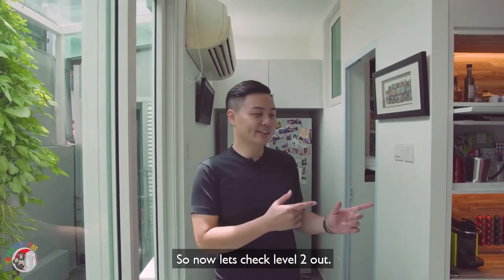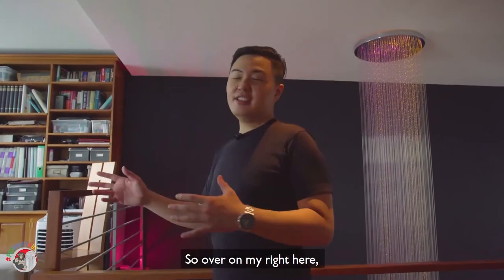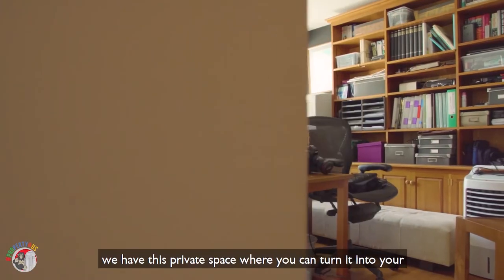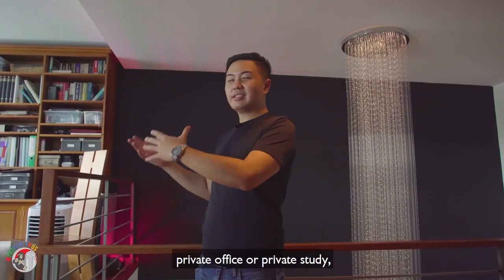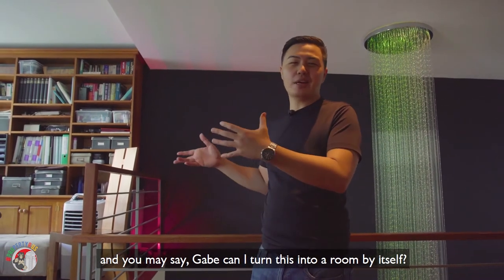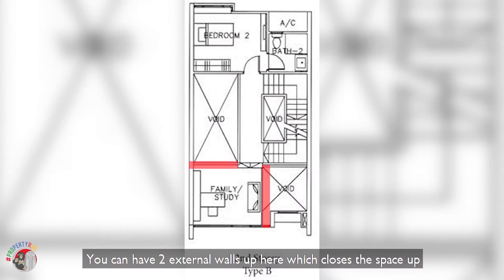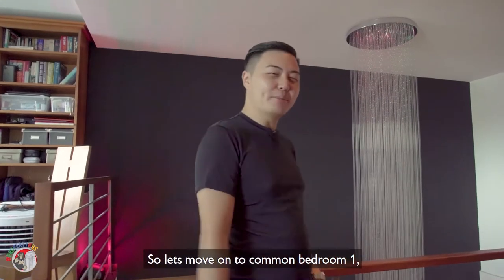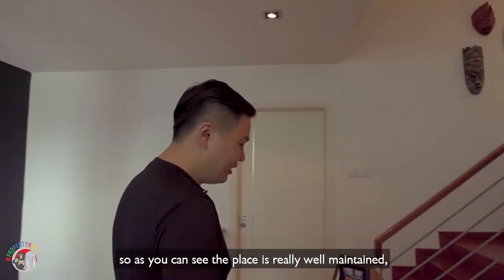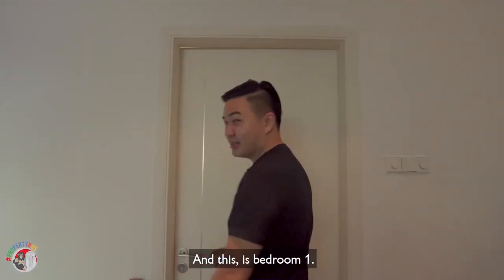Now let's check level two out. On my right here we have a private space you can turn into a private office or study. And you may ask — can I turn this into a bedroom? Good question, why not? You can have two external walls built here which closes the space up, giving you room for even a king-size bed. Let's move on to common bedroom one — the place is really well maintained with parquet flooring throughout.